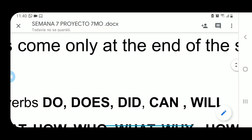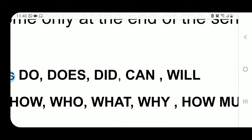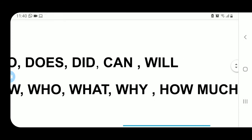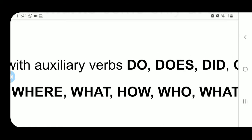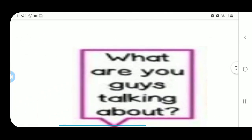Los verbos auxiliares — Do, Does, Did, Can, Will — son verbos que en sí no significan nada solos, pero son esenciales para que una oración tenga sentido. Por ejemplo, si una oración empieza con Will, es una pregunta en futuro. Si empieza con Can, es una pregunta sobre una habilidad: Can you play the guitar? ¿Sabes tocar la guitarra? Can you speak English? ¿Hablas inglés? Cuando una oración empiece con cualquiera de estas palabras, es una pregunta, así que al final deberá ir un question mark.